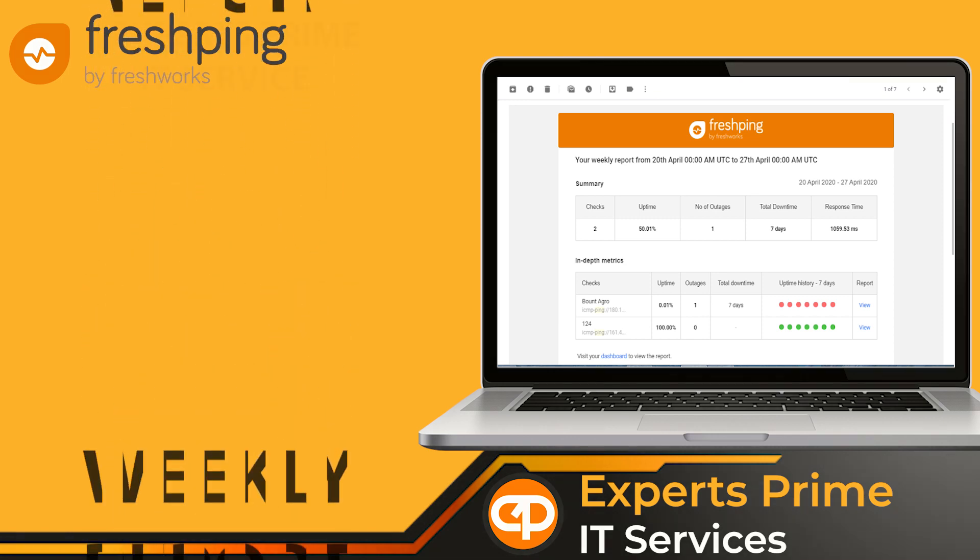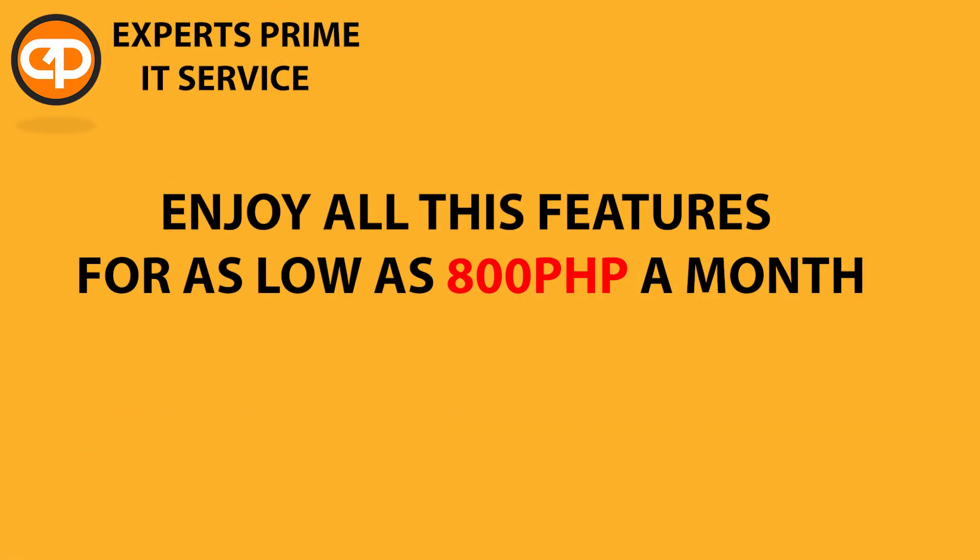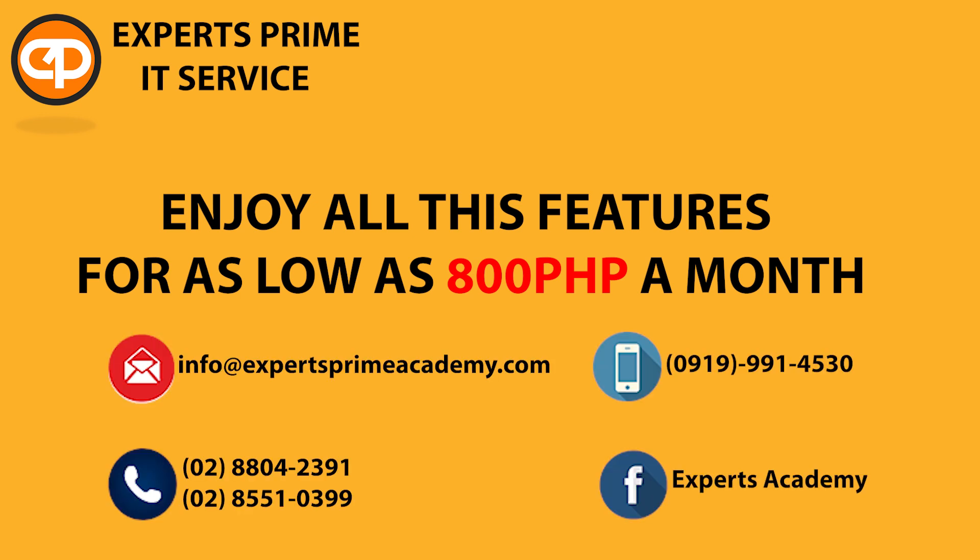Enjoy all these features for as low as 800 pesos a month. Contact us now for more information.